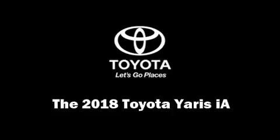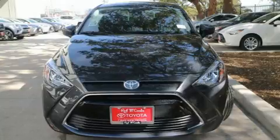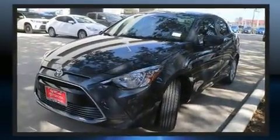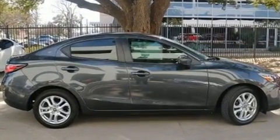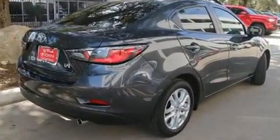Step into the 2018 Toyota Yaris iA. This four-door, five-passenger sedan provides a satisfying ride for all passengers. Smooth gear shifts are achieved thanks to the efficient four-cylinder engine, providing a spirited yet composed ride and drive. Both high fuel economy and flexible performance are assured by the six-speed automatic transmission.